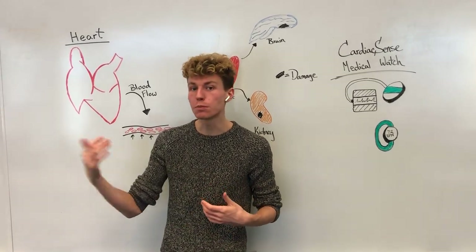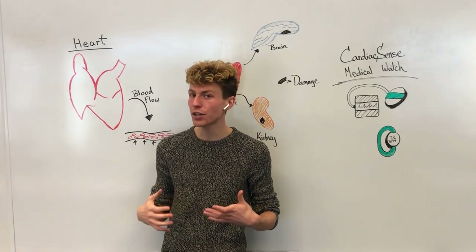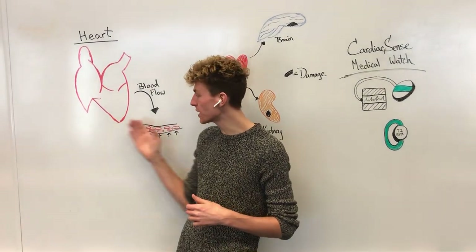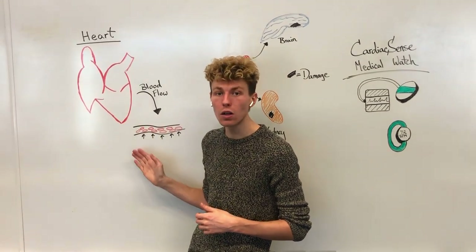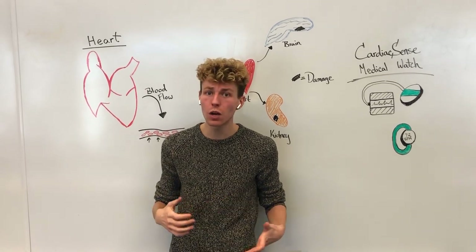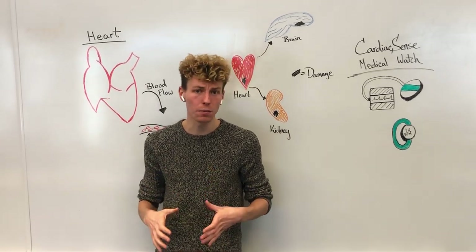While the blood is moving through these blood vessels, it can create something called blood pressure, which is just the force that the blood is acting on against the walls of these blood vessels. Now, if blood pressure is too high or too low, this can cause severe problems.